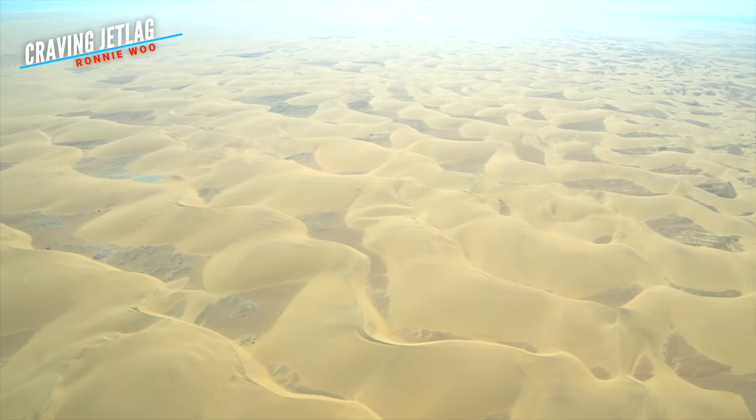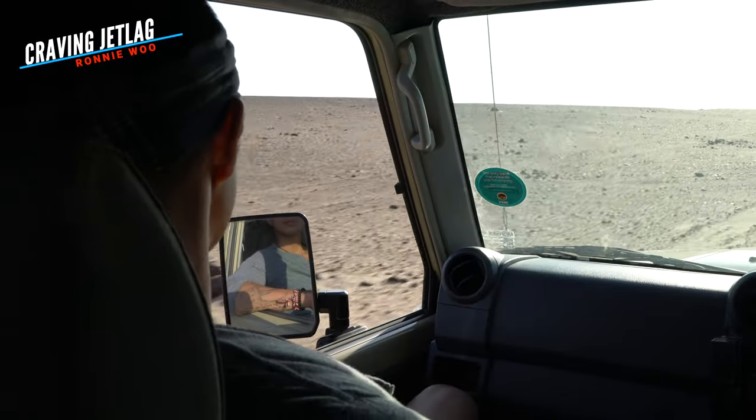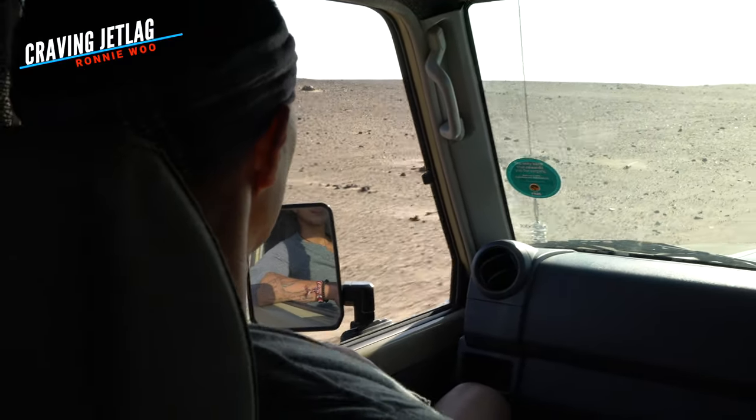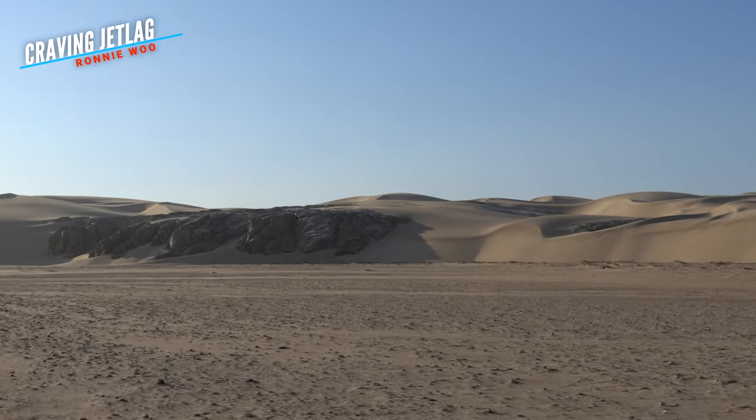One of the most beautiful things about Skeleton Coast is that there's a shortage of people, crowds, and the noise of everyday chaos. It's definitely not easy to get to Skeleton Coast, but once you're here, it's totally worth the journey.